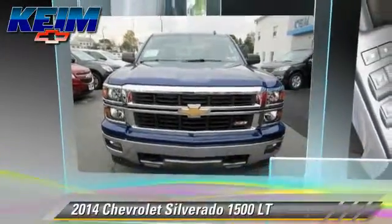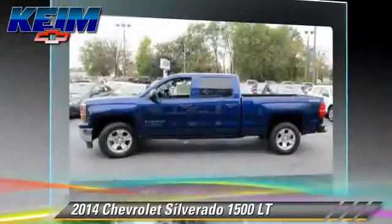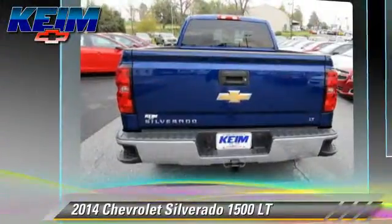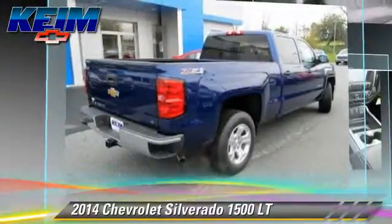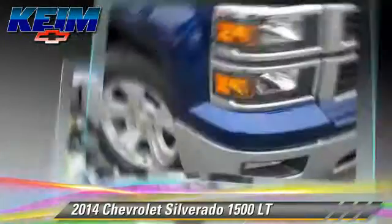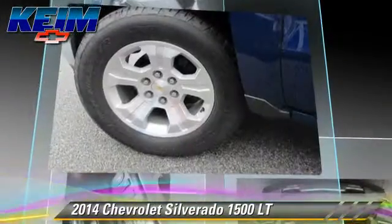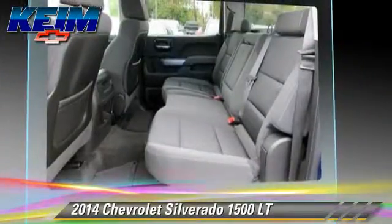The 2014 Chevrolet Silverado 1500 LT. This is a pickup truck powered by a 5.3L V8 engine with a 6-speed automatic transmission. This well-equipped Chevrolet features a towing package, heated power mirrors, and four-wheel drive.